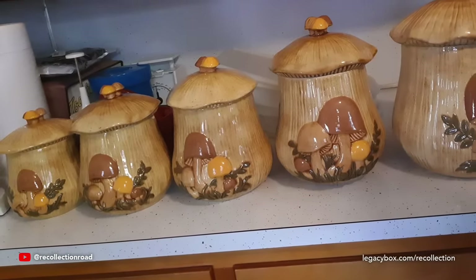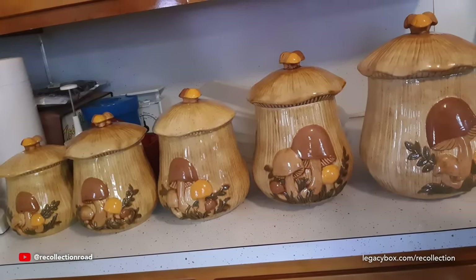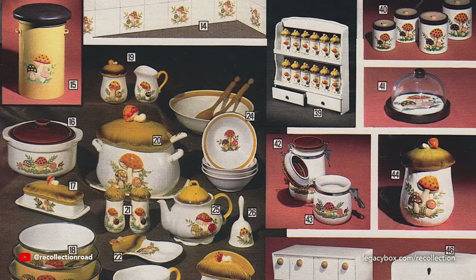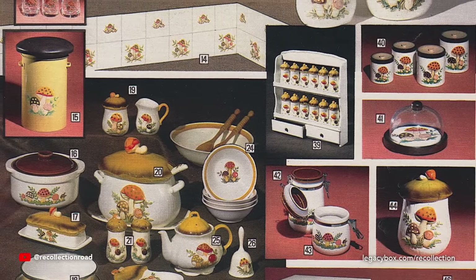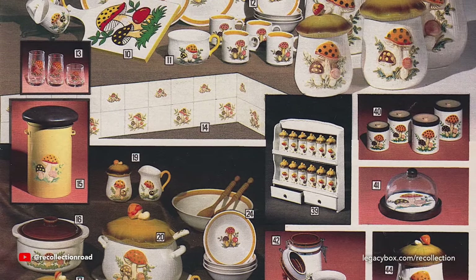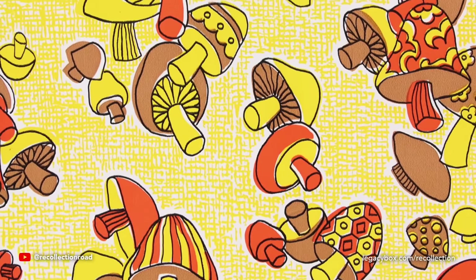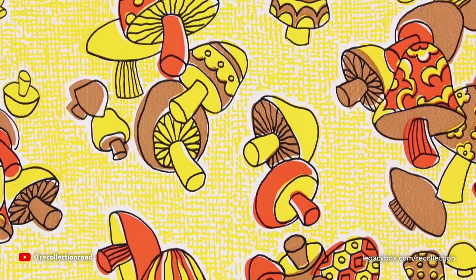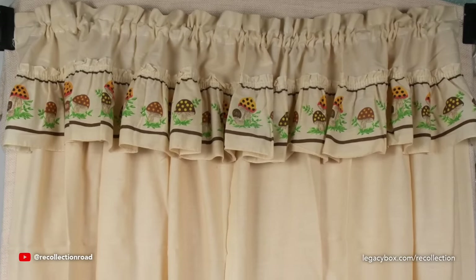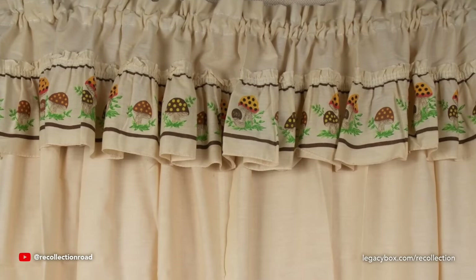If you step back in time and revisit a 1970s kitchen, one thing you would notice is that people were infatuated with mushrooms. All sorts of mushroom-themed décor was collected back then — plates, glassware, curtains, wallpaper — mushrooms were everywhere. The earthy aesthetic of the 1970s made them the perfect fungus to represent the decade, and embracing nature was a big part of the era, with mushroom inspiration finding its way into just about every corner of the kitchen.